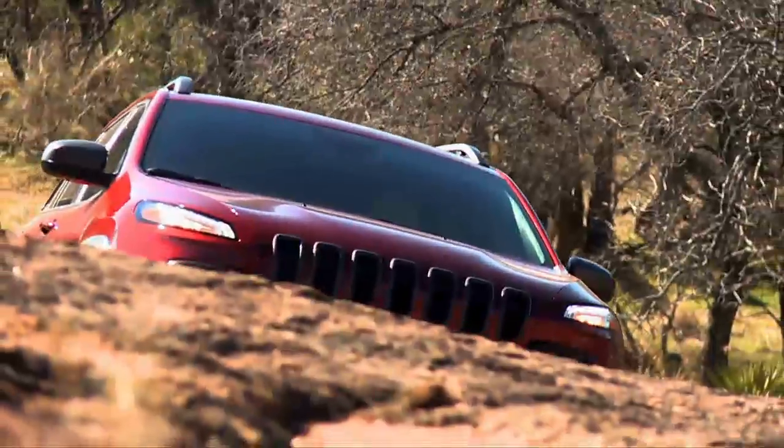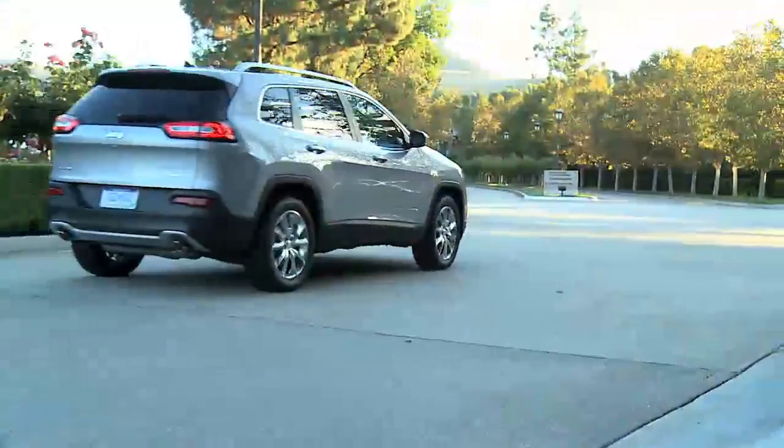Welcome to your new Jeep Cherokee. Now sit back and enjoy the drive.